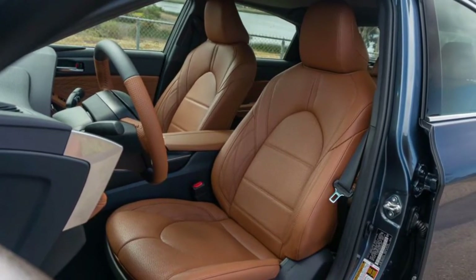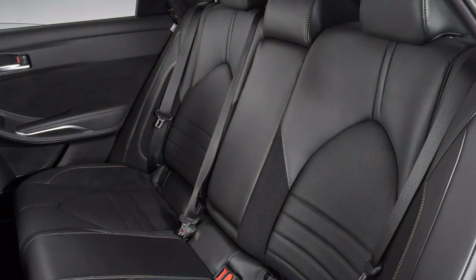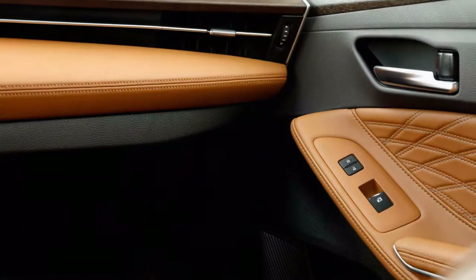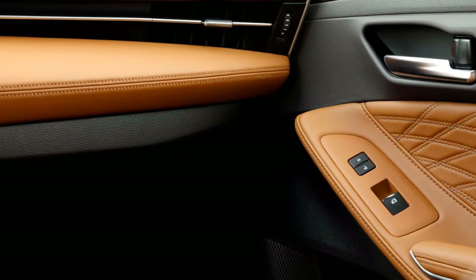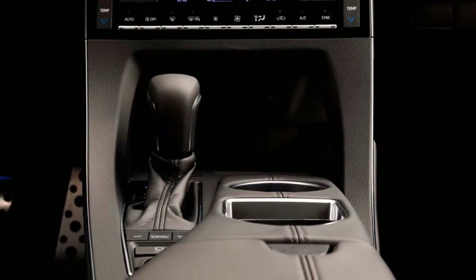Genuine wood trim is offered in the Avalon Limited to give an established turn on the cutting-edge auto. Perforated ultra-suede guarantees just the most comfortable seating for this fifth generation of the Toyota Avalon. Energized for the new 2019 Toyota Avalon? So are we. Don't hesitate to call us with any inquiries you may have.